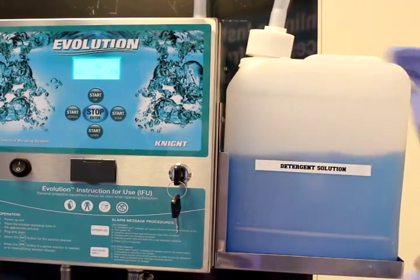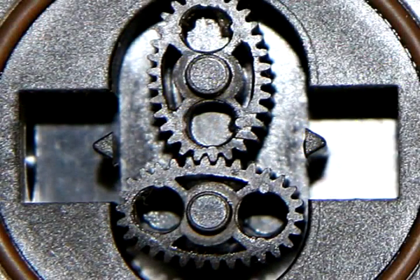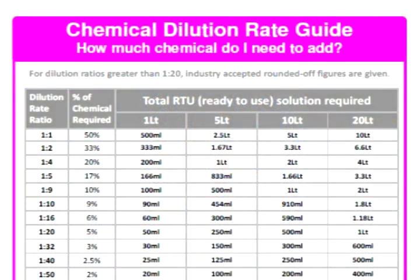Evolution's patent-pending chemical blending process relies on precise proprietary flow meter design, delivering chemical blending performance that will meet your chemical SDS specified instructions for use.